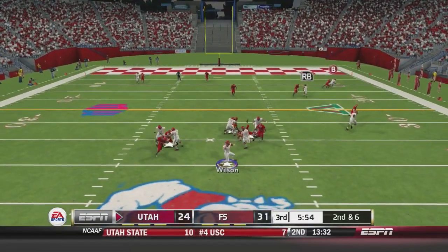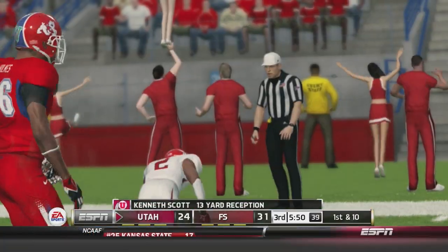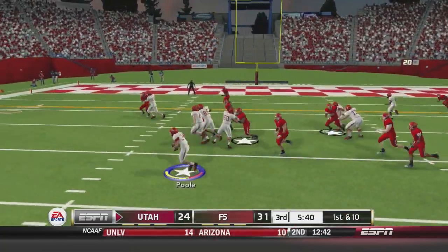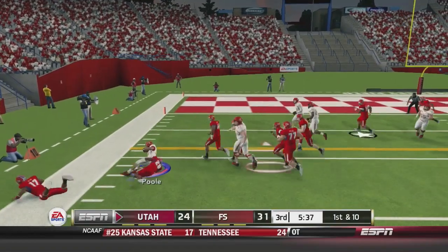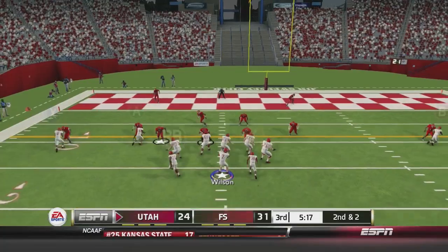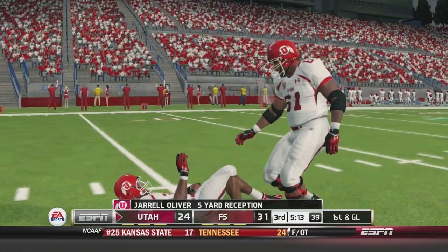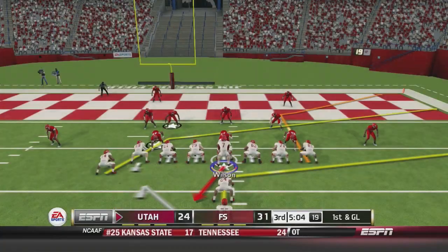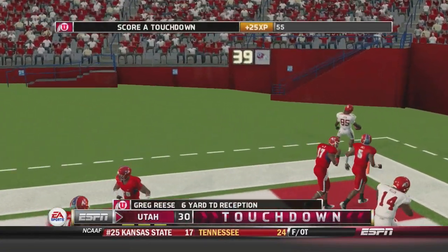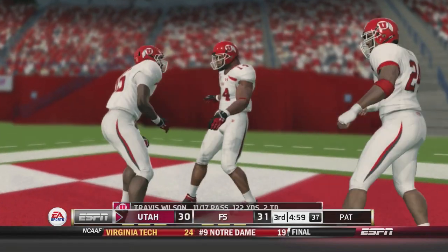They fake it to Poole and Wilson throws to Kenneth Scott who gets it inside the red zone. They give it to Poole who bounces it outside for about eight — he's already past 30 yards on this drive, more than his entire first half. A screen play to Oliver gets them to the five. Wilson fakes to Oliver, throws right, and it's caught by Greg Reese in the end zone. Just like that Utah ties the game at 31.